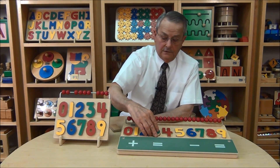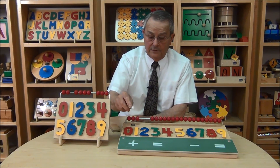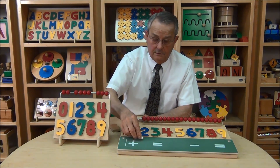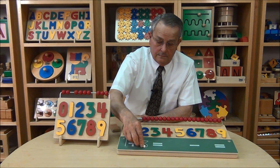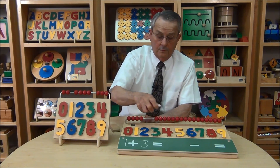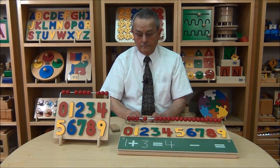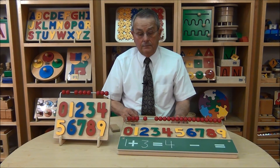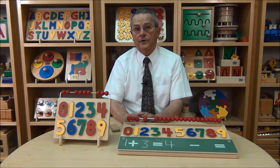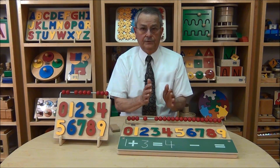Then the very final level of difficulty would be to do this by writing with the chalk. For example, 1 plus 3 equals 4. So as you can see, when you're working with a child in terms of building their subskills, it's important to go from the very basic level and work your way slowly up to the highest level of difficulty that you have set as your goal.